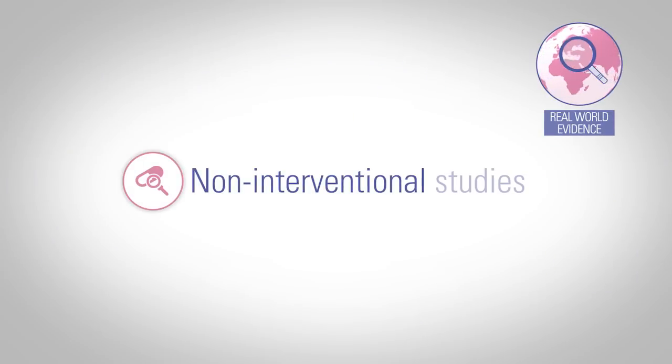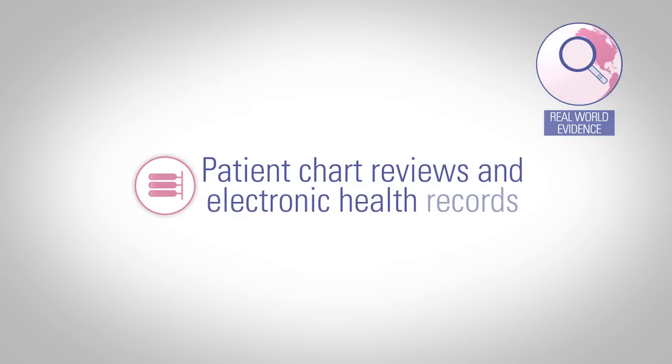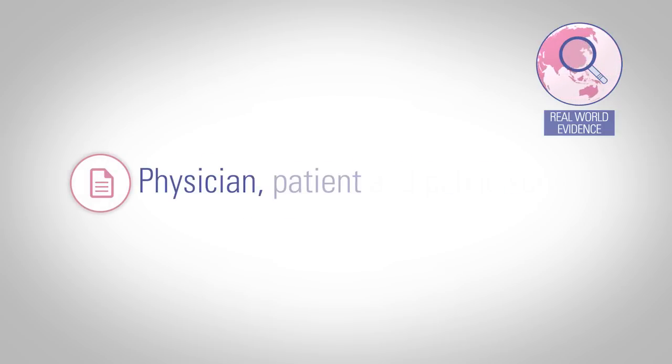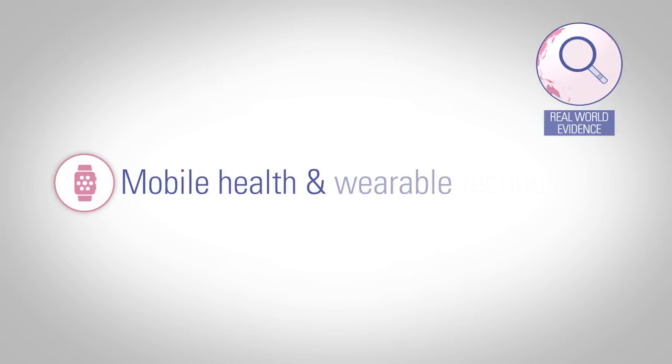Non-interventional studies, patient registries, healthcare databases, patient chart reviews, and electronic health records, physician, patient, and public surveys, mobile health, and wearable technologies.